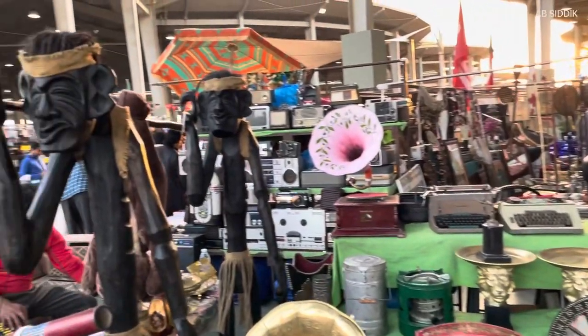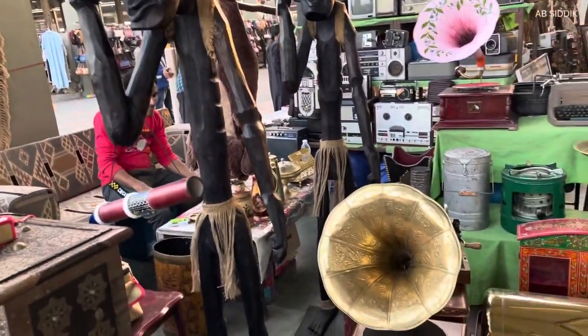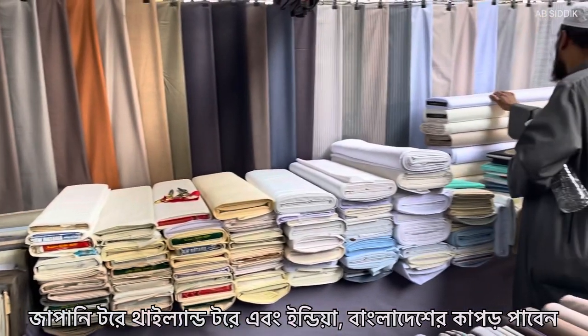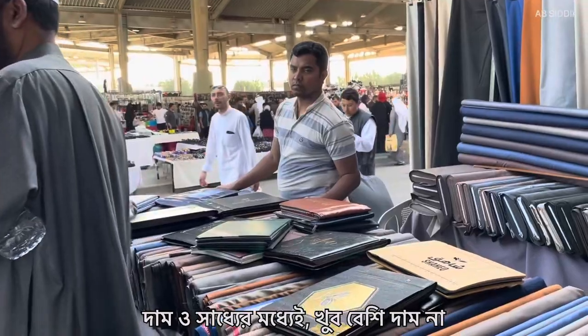Look at that — two guys are carrying something. Should I help them? You can find Japanese, Thai, Indian, and Bangladeshi goods here. The price is very convenient, not so high.